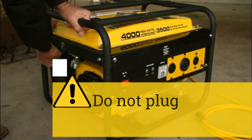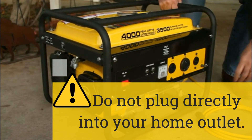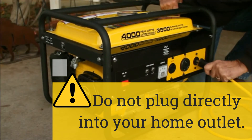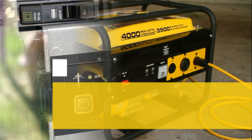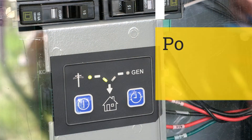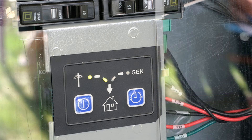Do not plug directly into your home outlet. Improperly connecting a portable generator to electric wiring can produce backfeed, a dangerous current that can electrocute or critically injure you or others. A qualified electrical contractor can install a power transfer switch so that dangerous backfeed can be prevented.